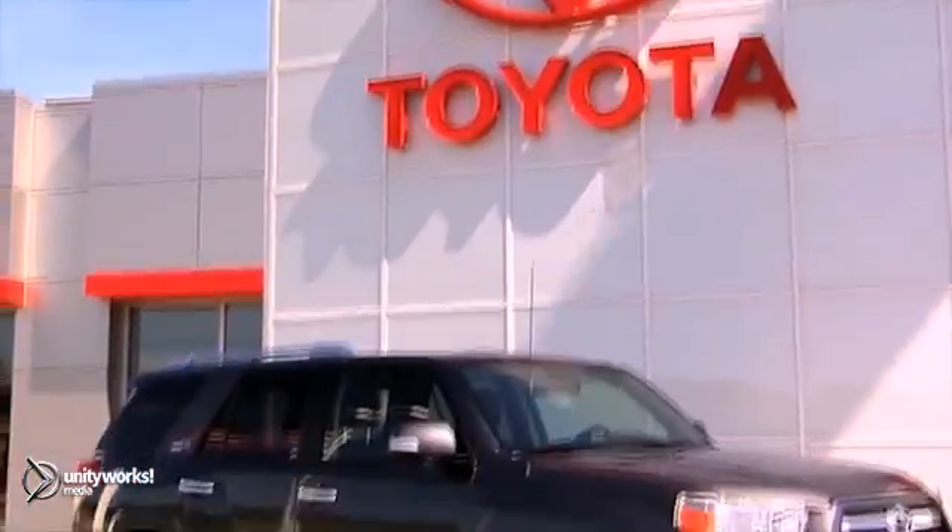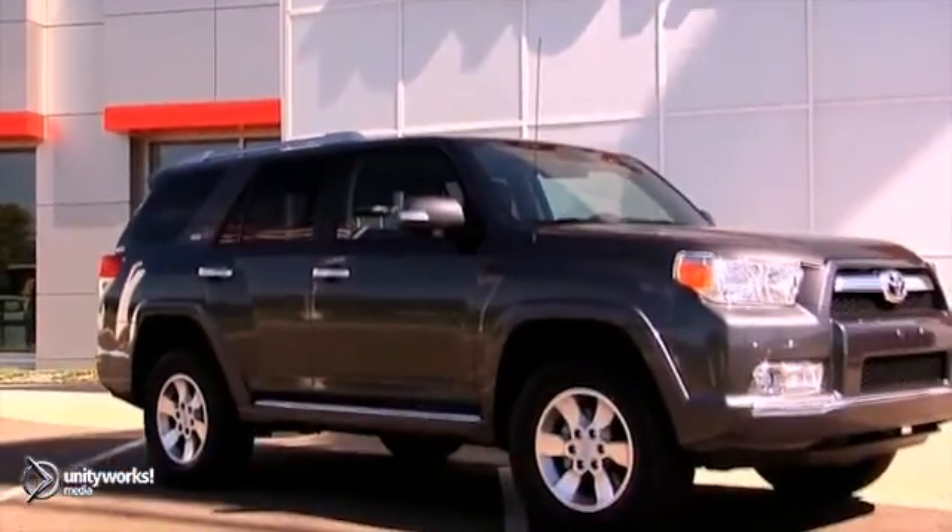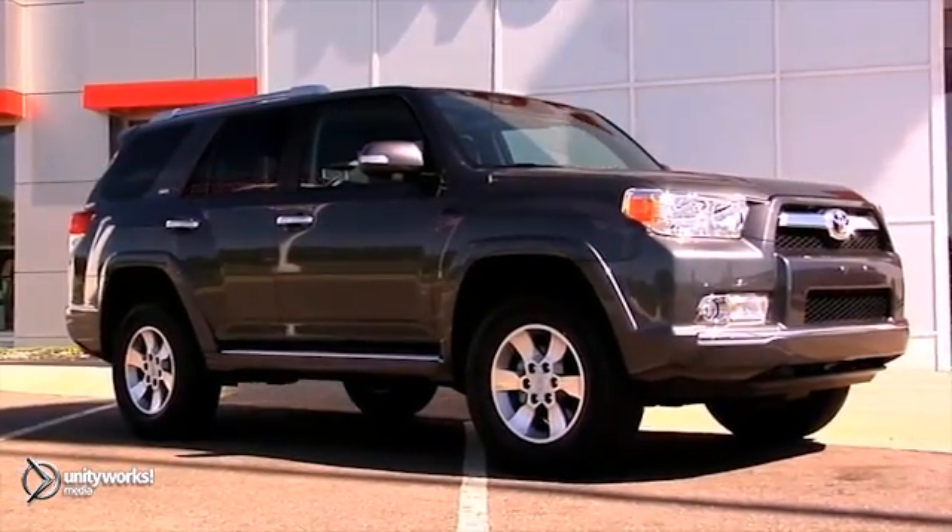The 2013 Toyota 4Runner. Off-road capability for an enhanced wilderness experience.